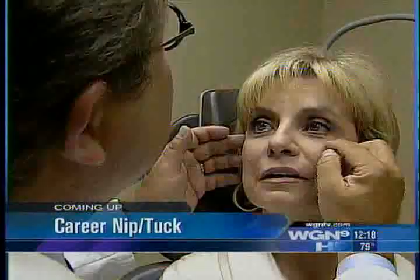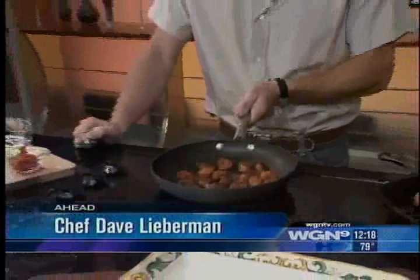This is Chicago's very own WGN News at Noon. And later in lunch break, our favorite part here at WGN, he is a rising star on the Food Network — celebrity chef Dave Lieberman.